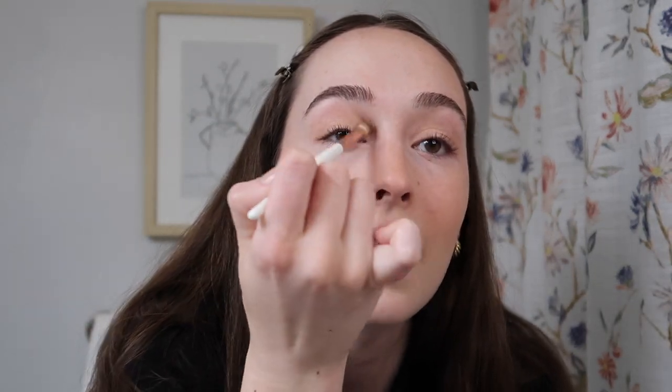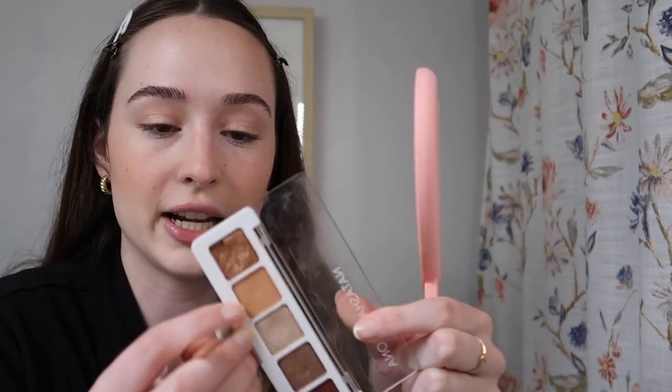I can do this eye look in five minutes or less. I do the same eye look over and over again with similar shades. I take the brush and blend it out, then use a small pencil brush to dip into the matte brown shade I used in the crease — Sienna — and run that along my lower lash line. Having shadow on the lower lash line ties everything together and makes it look like you spent a lot more time than you actually did — it takes like two seconds.